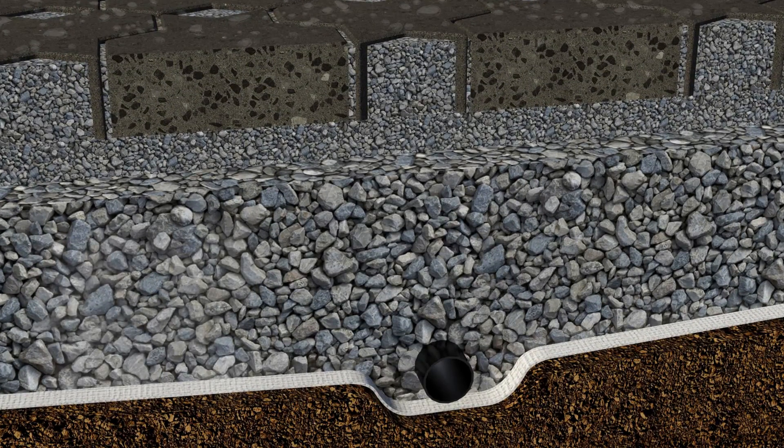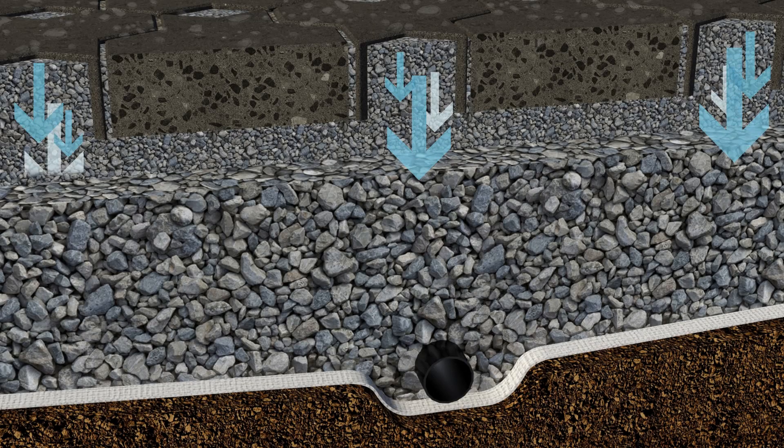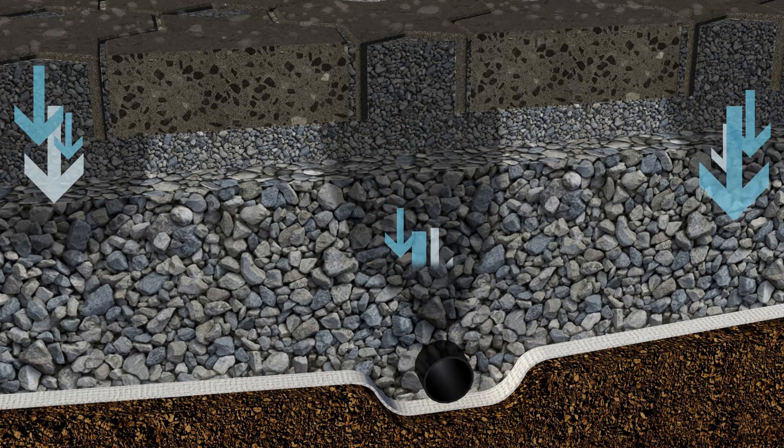Rather than pooling on the pavement surface or running into drains, excess surface water flows through the special voids in the pavement, filtering into the selected sub-base aggregate.